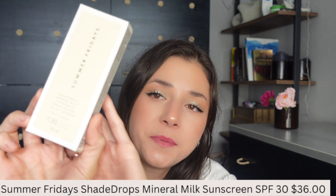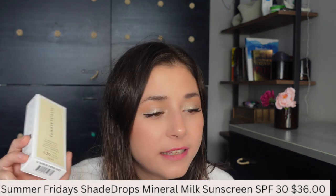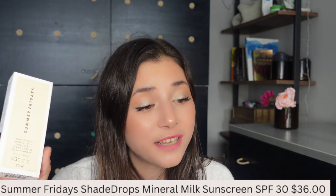Lastly, I purchased the Summer Fridays Shade Drops Mineral Milk Sunscreen SPF 30. It says this is not your average sunscreen — this reef-friendly creation is enriched with intensely hydrating ingredients and combats signs of aging with a blend of powerful antioxidants. We all need a product like this, whether it's a BB cream, CC cream, or something similar. I'm hoping I'll be happy with this one.